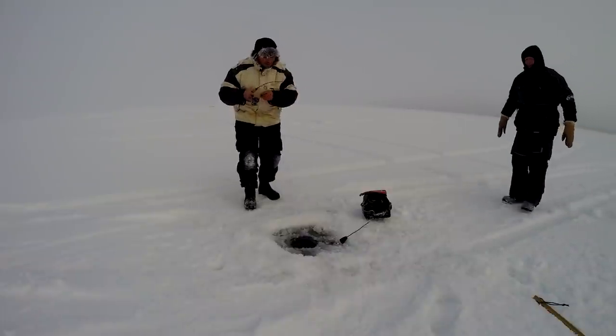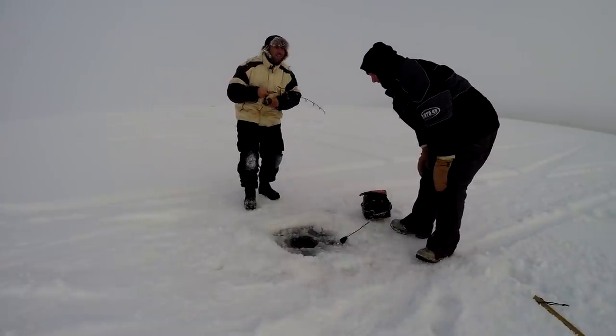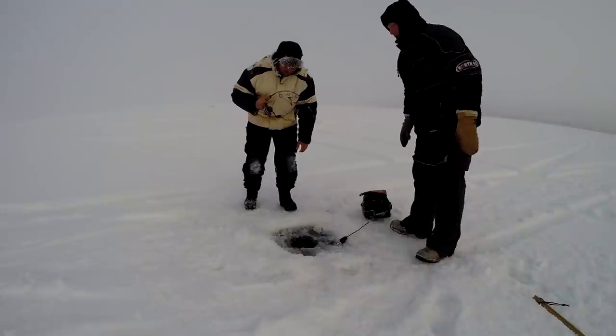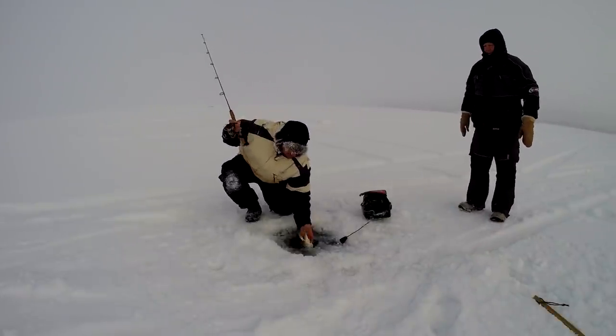When I set the hook it didn't move — it's a little bigger fish. I only have eight pound test. Yeah, it's going really loose. Oh it's a jack! Look where you hooked him.